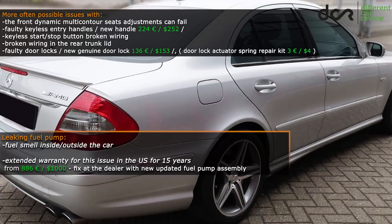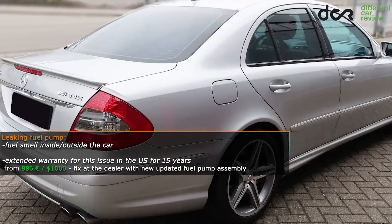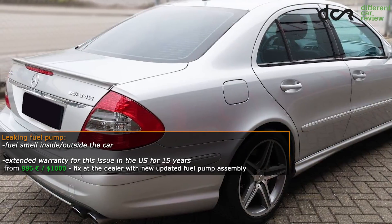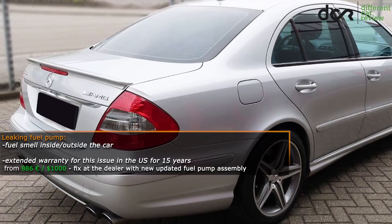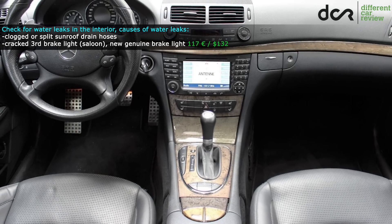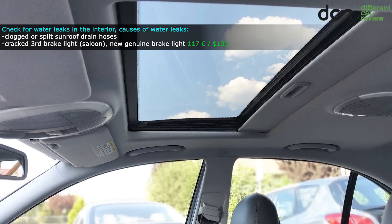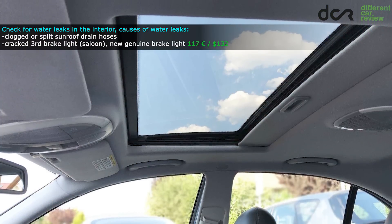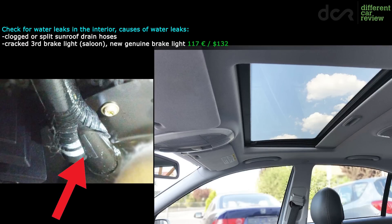Replacing the fuel pump assembly is not very cheap, but they extended the warranty for this fuel leak to 15 years in the US, so if your car is not older than this, the dealer should fix this issue for free. Check for water leaks in the interior and in the trunk. Most of the time only the sunroof drains can cause leaks, meaning they can be just clogged or the drain tubes can split, letting water leak down the A pillars onto the front footwell.